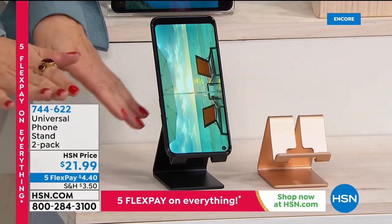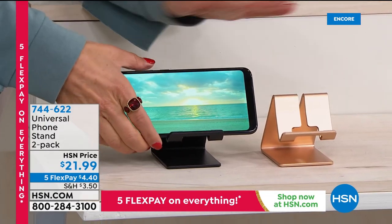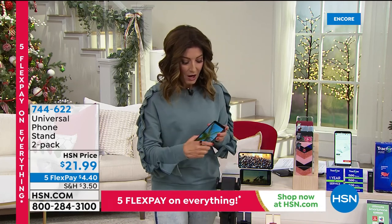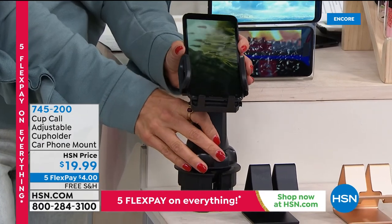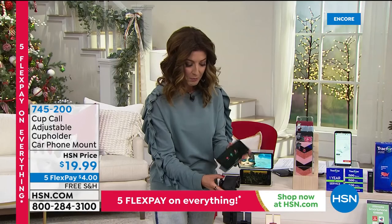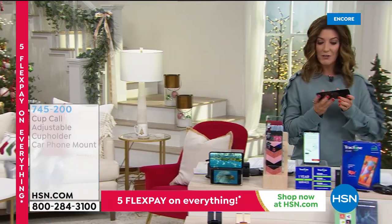Coming up there's also the Cup Call phone holder that goes into your car's cup holder — you can angle it for GPS, flip it different directions, and it holds the Samsung Galaxy A11. That's available for less than $20. With TrackPhone, once you make your first payment we get it out to you and you're done for the year. Some people pay $125 a month just for a phone bill, but here you get the phone, the plan, and all accessories for $129.99.